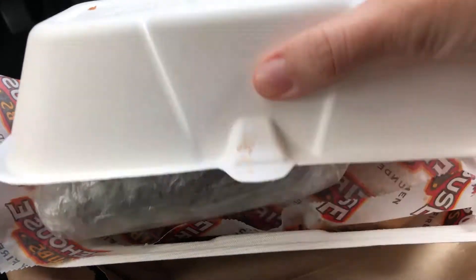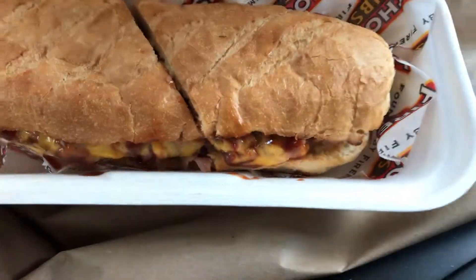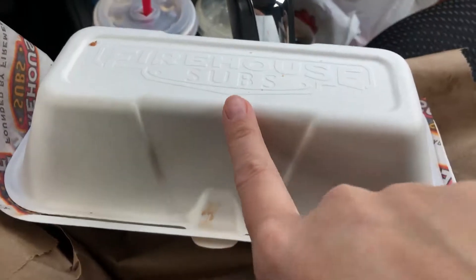You can see it is a medium sub — and the pickle — that's the beef and cheddar brisket. Freebie number six.